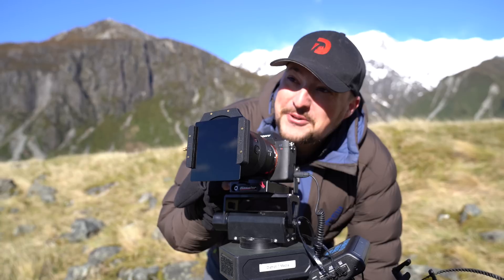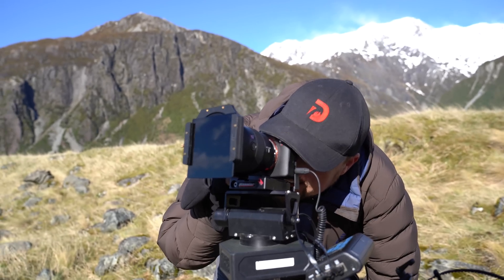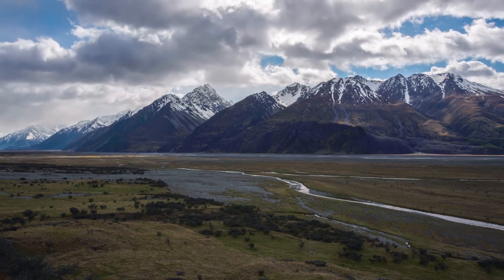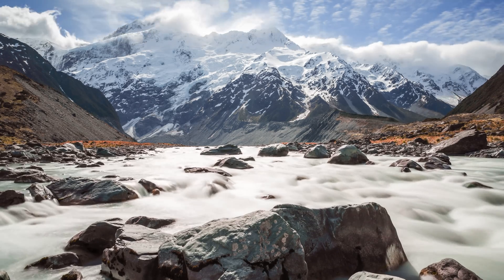I was very fortunate to be able to get my hands on the new a7R III and go to New Zealand. I was so excited to get out there and use the camera, and we were able to capture some incredible sweeping vistas of the landscape. The scenery is just so beautiful out there, and it really lends itself to high-resolution cameras.